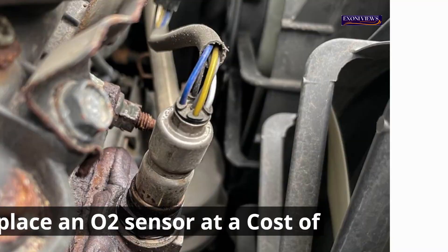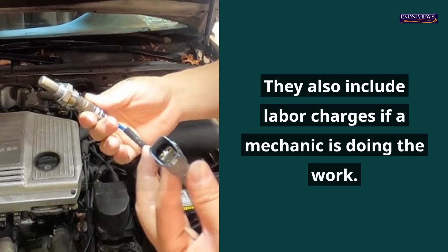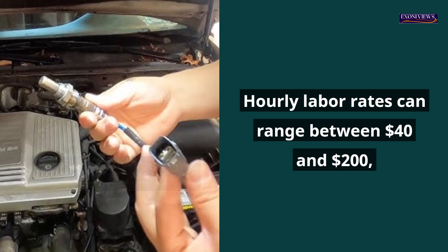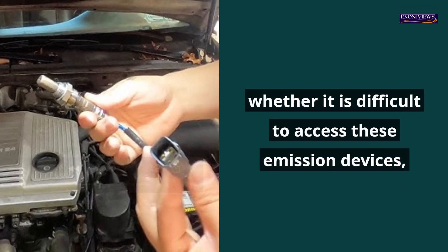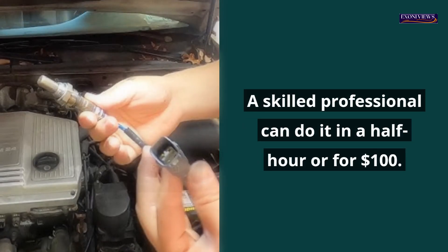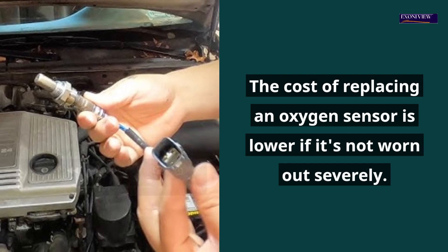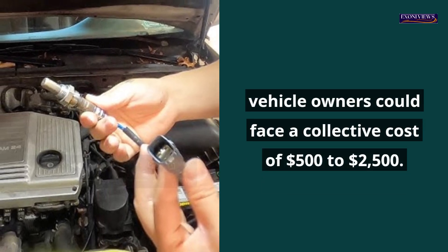Estimated oxygen sensor replacement costs vary based on the vehicle's model, year, and make, and include labor charges if a mechanic is doing the work. New oxygen sensors cost between $30 and $300. Hourly labor rates range between $40 and $200, depending on how many sensors need replacing, how difficult they are to access, and where you take your car. A skilled professional can typically replace an O2 sensor in about half an hour for around $100. If other components in the emission system need replacing, vehicle owners could face a collective cost of $500 to $2,500.